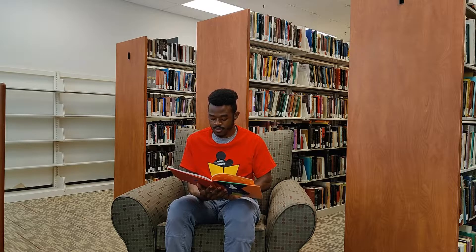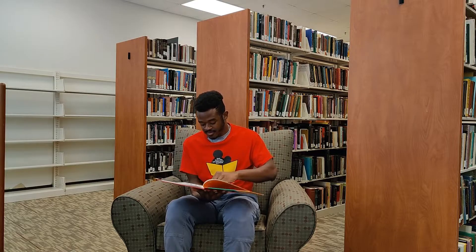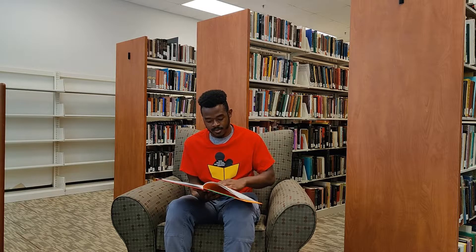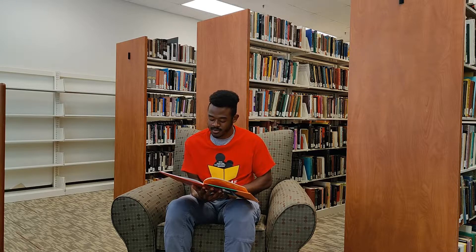Well, the truth is that Blue Dog isn't always blue. Sometimes I paint Blue Dog Red. Other times I paint Blue Dog Yellow. Occasionally, I paint Blue Dog Green. Once in a while, I paint Blue Dog Orange. I never paint Blue Dog Purple, except for when I do.